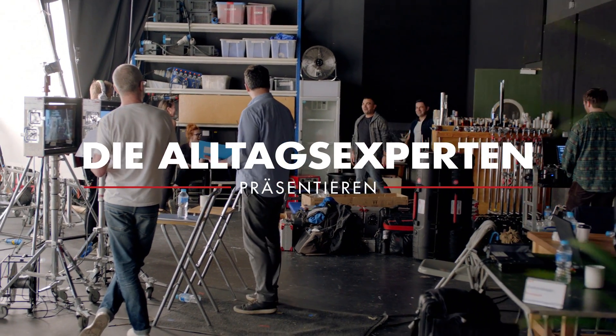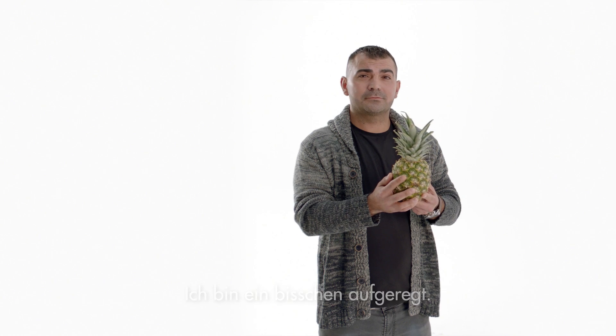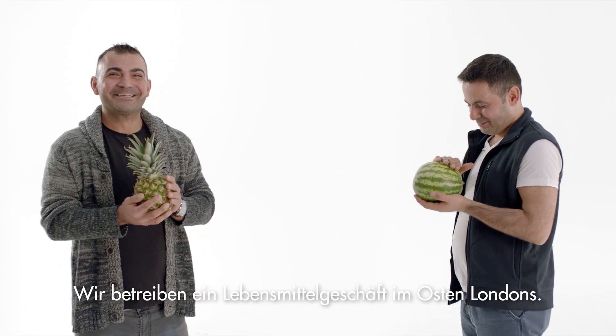Hi guys, how are you? This place looks fantastic though. I'm a little bit excited. Hi, I'm Mehmet. And I'm Ali. We're in the grocery shop in East London.